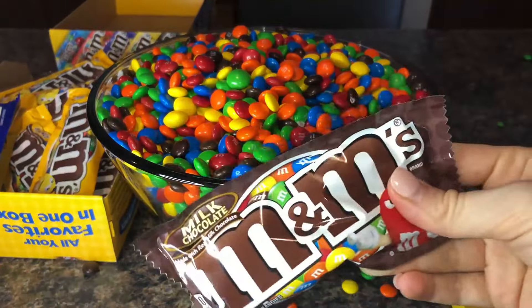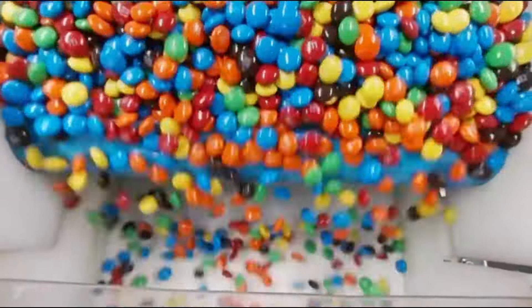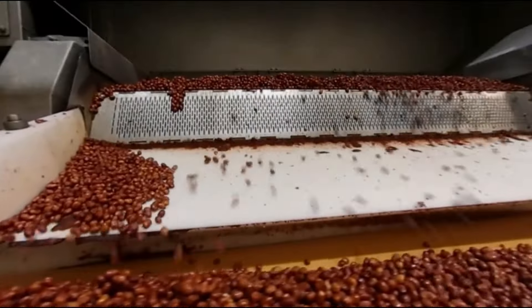But have you ever wondered how M&M's are made? Well, it's your lucky day because today we'll take a trip to the M&M Wonderland and learn how M&M's are made.